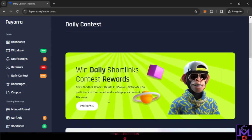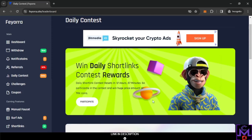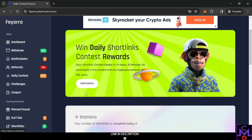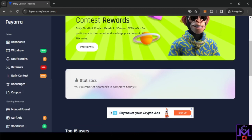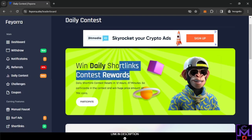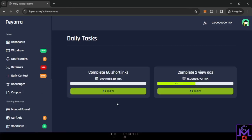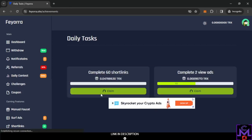There's also a daily contest for short links. If you visit short links, you can participate and get rewards. The more short link visits you complete, the higher your chance to earn TRX — or whichever coin you've selected. You can see your statistics there. Clicking 'participate' will send you to the short link to visit.